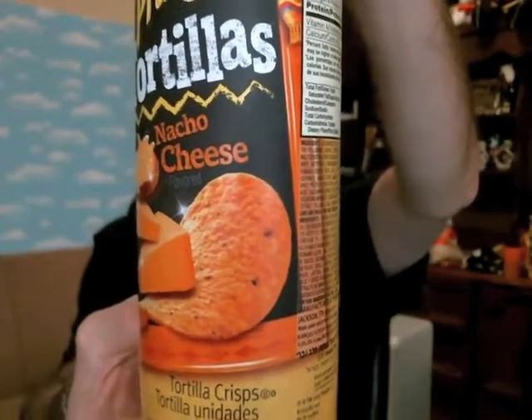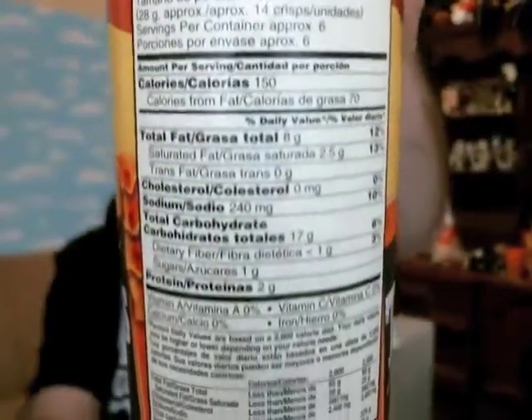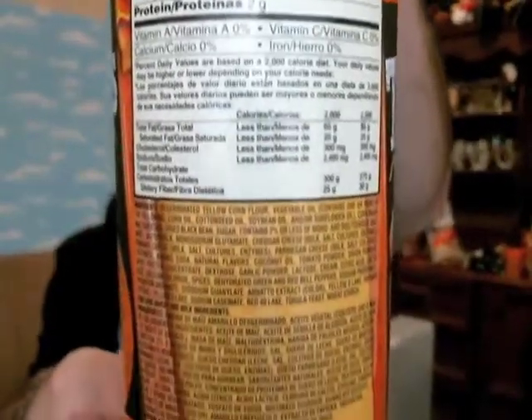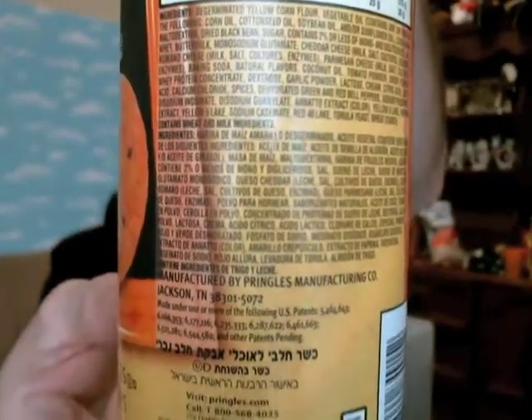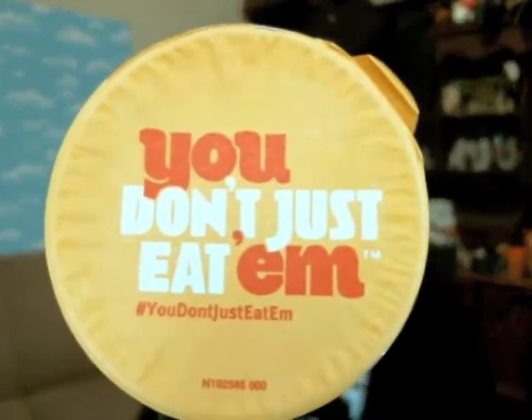As always, for those that need to know, there's your nutrition facts — pause the screen and read it. List of ingredients, gonna be a little bit harder to read, very small print, but there it is. Under the lid you've got a little thing here that says hashtag 'You Just Don't Eat Them.' So go ahead and check that out, find out what that's all about.